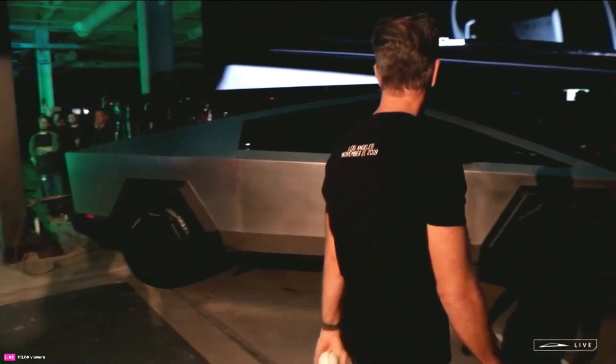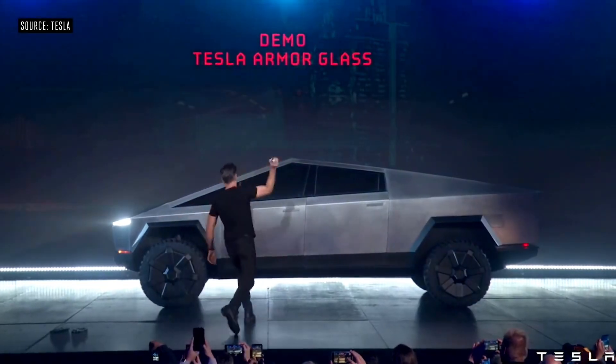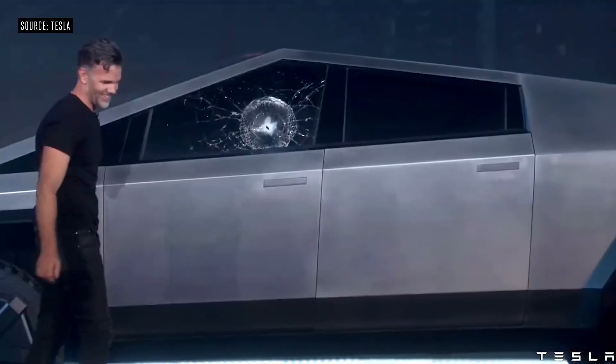It's worth noting that they switched things up a bit. Unlike the metal ball used in 2019, this time it was a baseball.